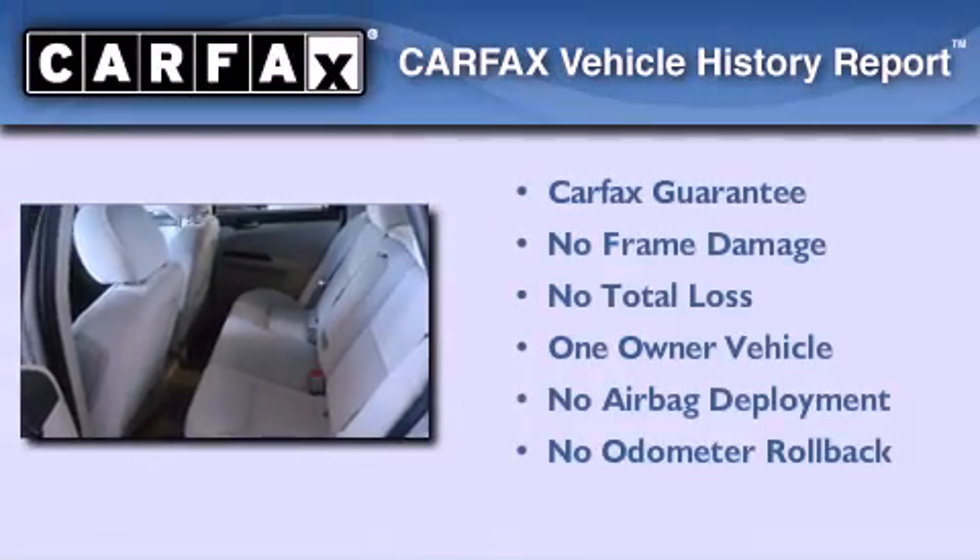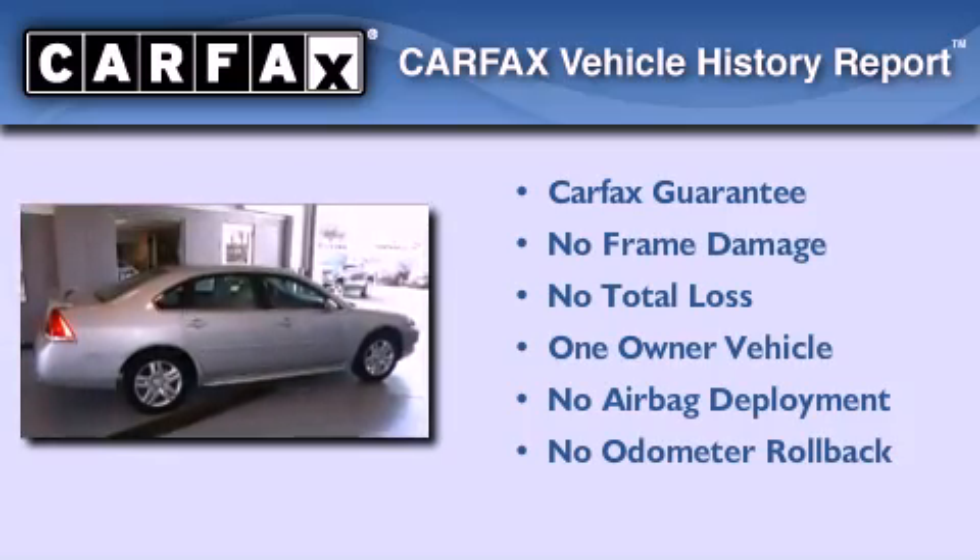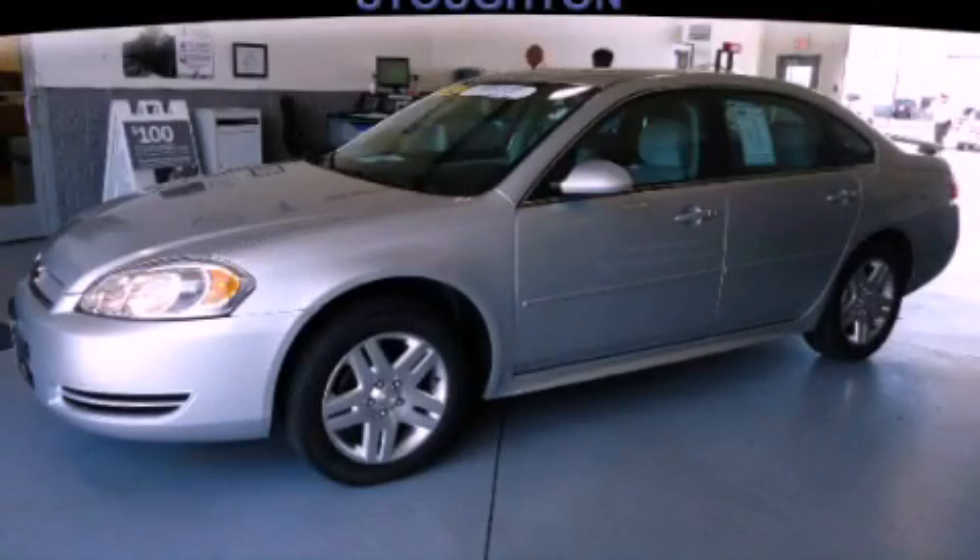This Chevrolet has had only one owner and it qualifies for the Carfax Buyback Guarantee. Please call us today for more information on this great vehicle.